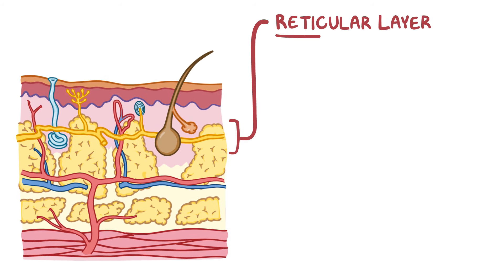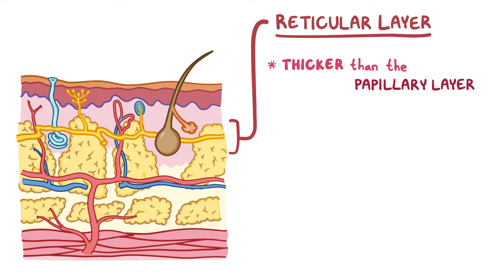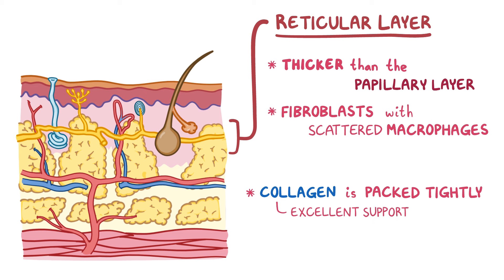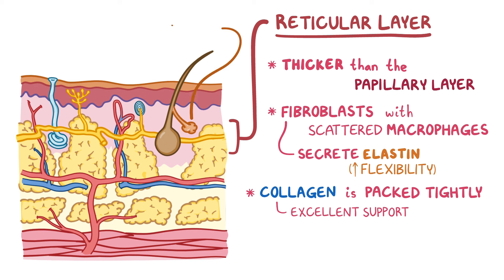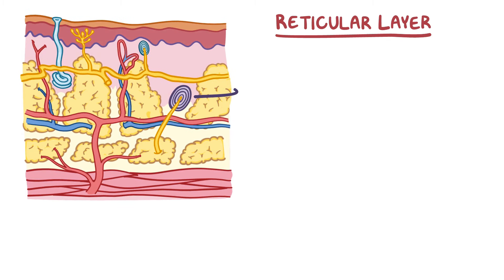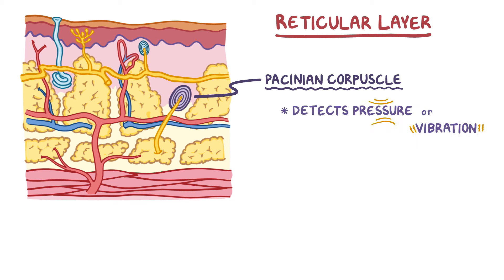Next is the reticular layer of the dermis, which is even thicker than the papillary layer. Like the papillary layer, it contains fibroblasts with scattered macrophages, but the collagen in the reticular layer is packed very tightly together, making it an excellent tissue support. Fibroblasts in the reticular layer also secrete elastin, a stretchy protein that gives skin its flexibility. The reticular layer contains the skin's accessory structures like oil and sweat glands, hair follicles, lymphatic vessels, nerves, and all of the blood vessels that serve these tissues. One type of nerve ending found here is the Pacinian corpuscle, an onion-shaped structure that detects pressure or vibration, allowing you to feel when someone grabs your arm.